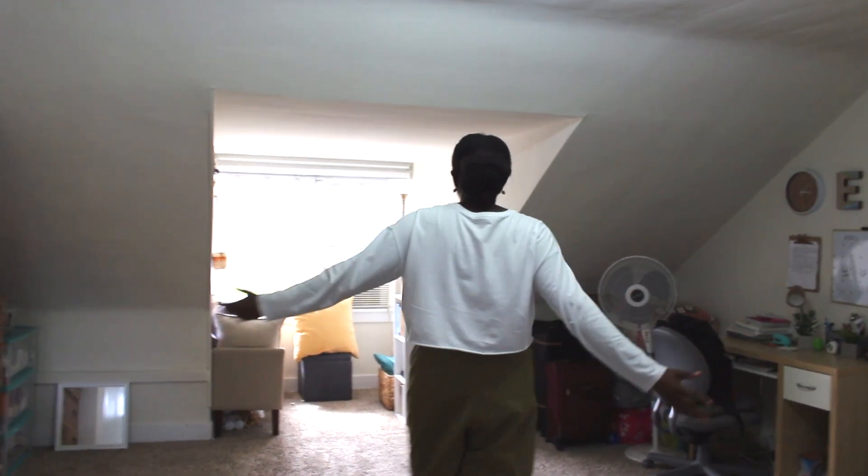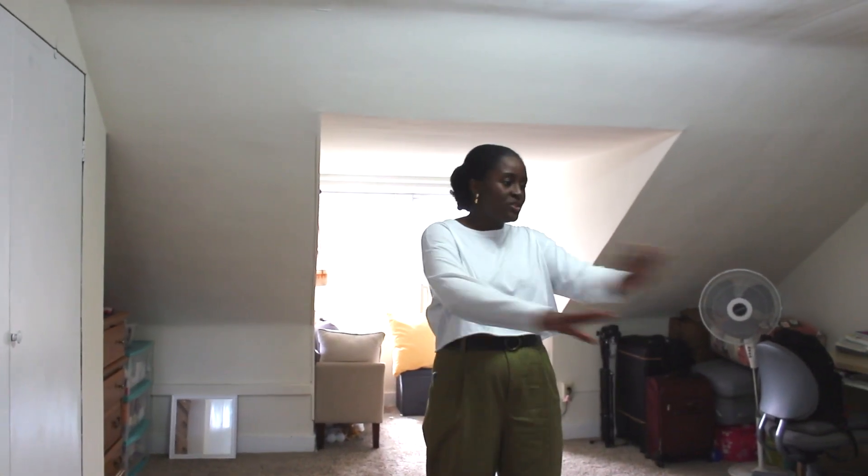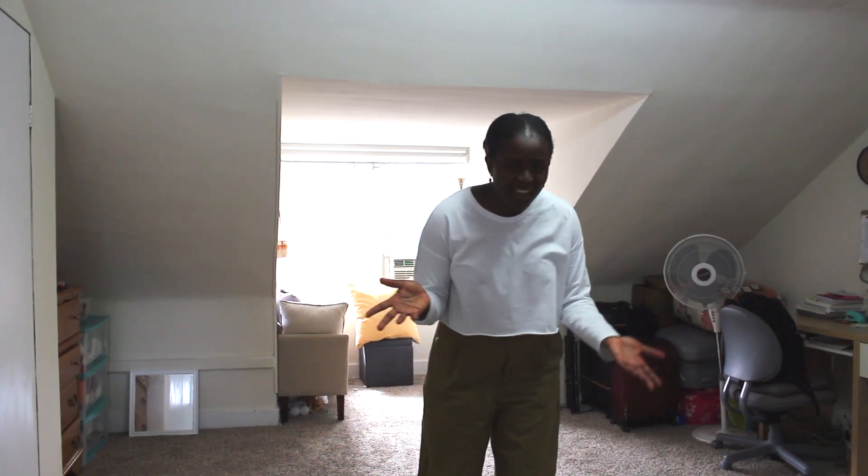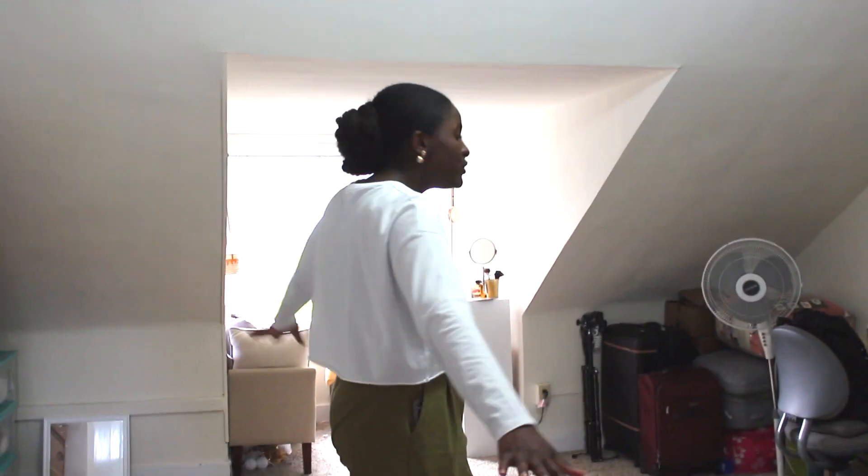Now coming into the actual room — I have a lot of space up here because I have the attic of the house. This is the whole attic floor. I really like it because I'm kind of away from everything else happening in the house; I usually don't hear sounds unless someone is screaming or arguing. That's basically the layout of my room.